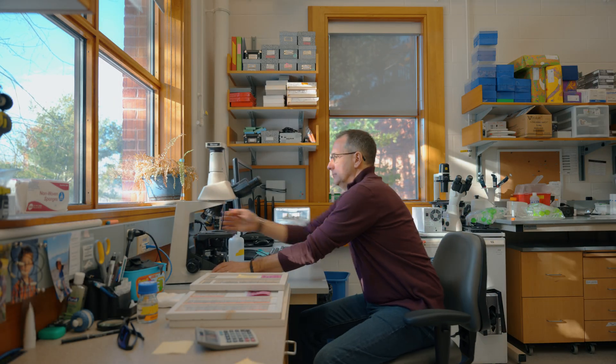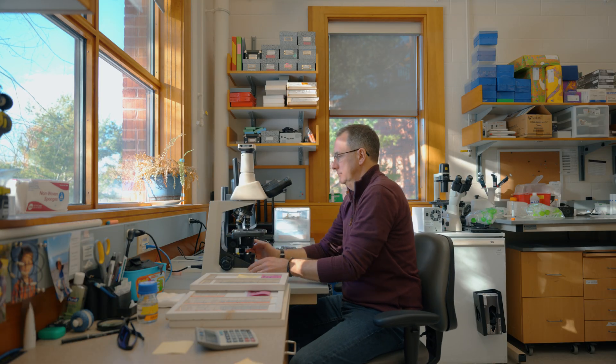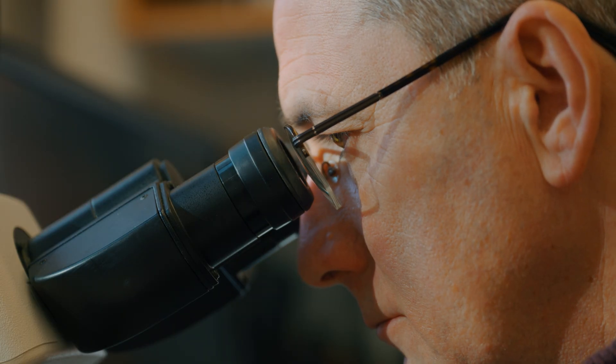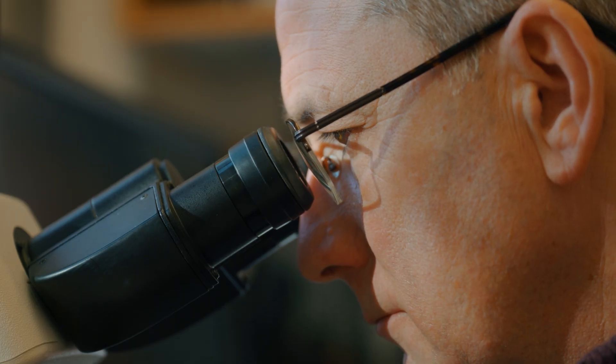I believe the eye is a very good marker for brain diseases. The retinal tissue is very similar to brain tissue, so that means that the changes that are going on in the brain — particularly the earliest changes that might be leading to Alzheimer's disease and related dementias — similar things are likely to be happening in the retina.